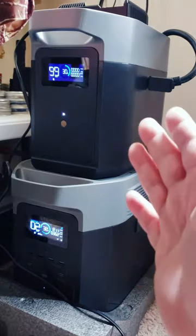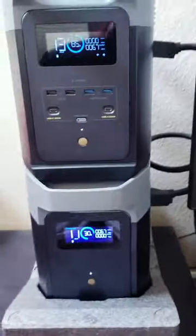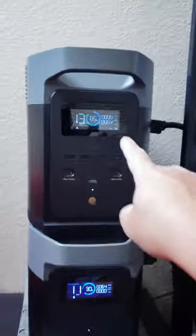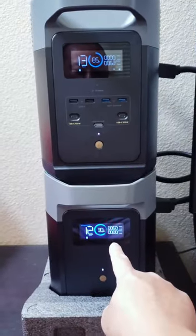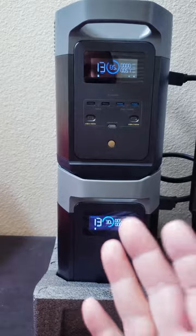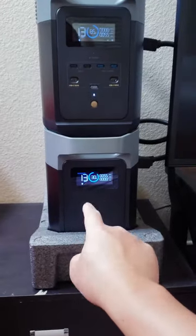It won't discharge to it, nor will it give it power. I talked to customer service — the Delta 2 battery, the 1000-watt-hour, only works with the Delta 2. As soon as I plugged in correctly, the 30 percent jumped to 85 percent — this battery is dumping power into that one. So it looks like they try to equalize battery percentage as we speak.